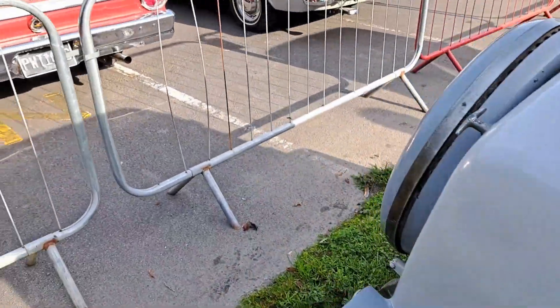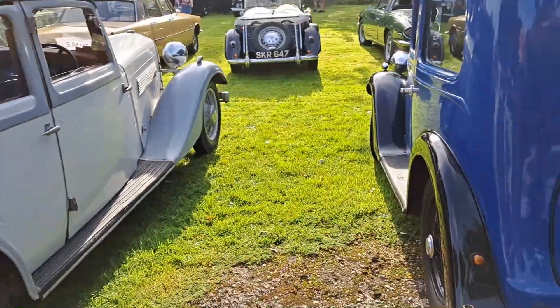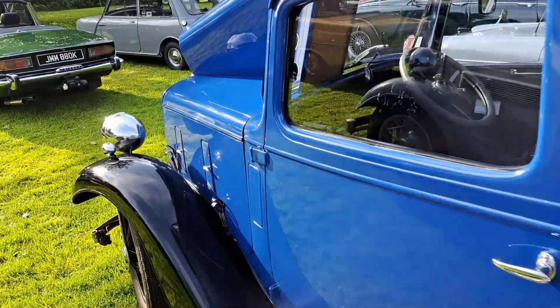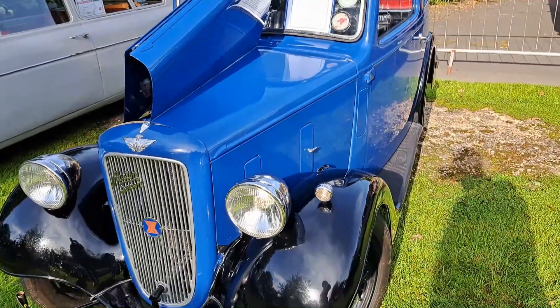Some interesting seat fabric in there. It's already got quite a large variety, but very, very early on in the day. 1938 Austin 7 Ruby Saloon - quite a late one, actually.